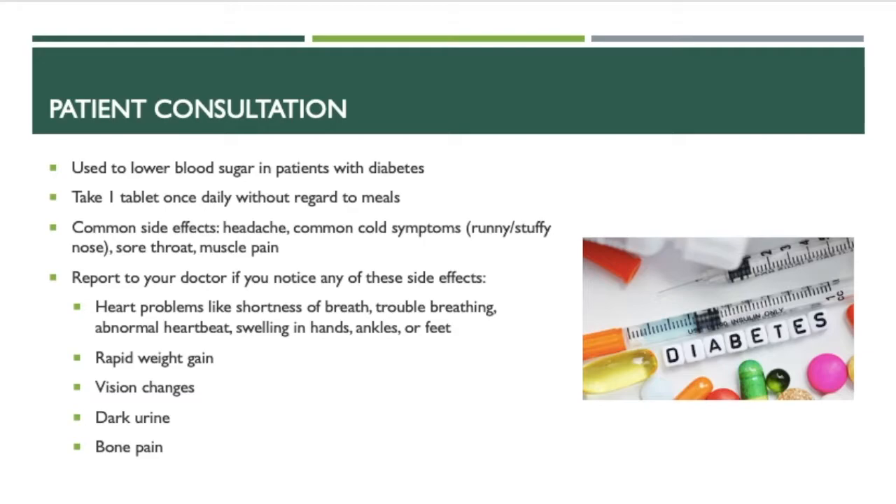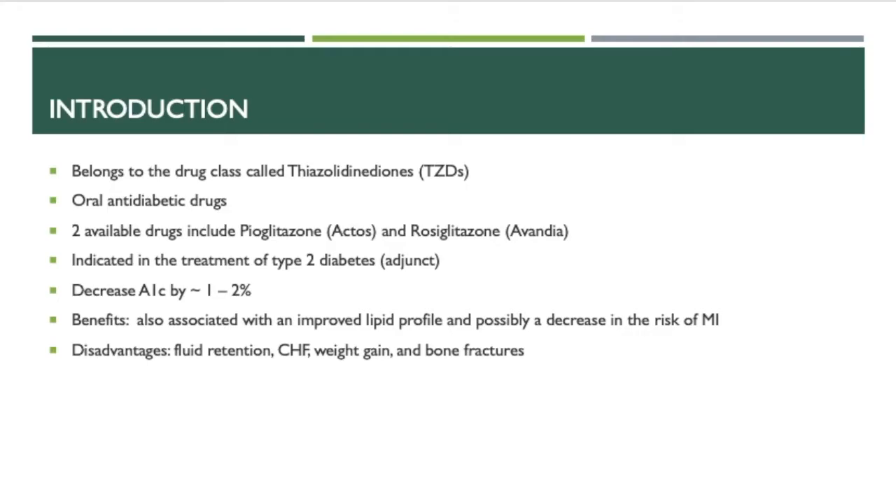Report to your doctor if you notice any of these side effects: shortness of breath, trouble breathing, abnormal heartbeat, swelling in the hands, ankles, or feet, rapid weight gain, vision changes, dark urine, and bone pain.